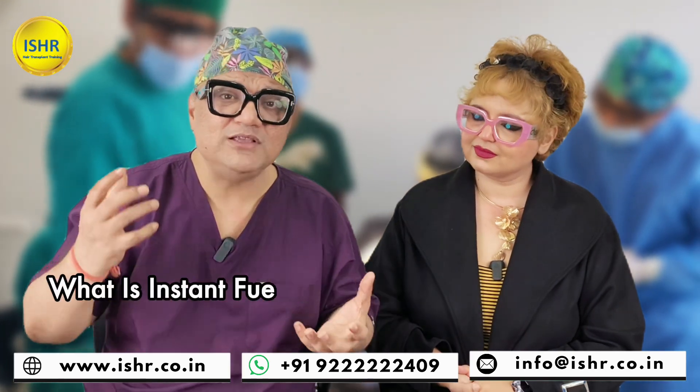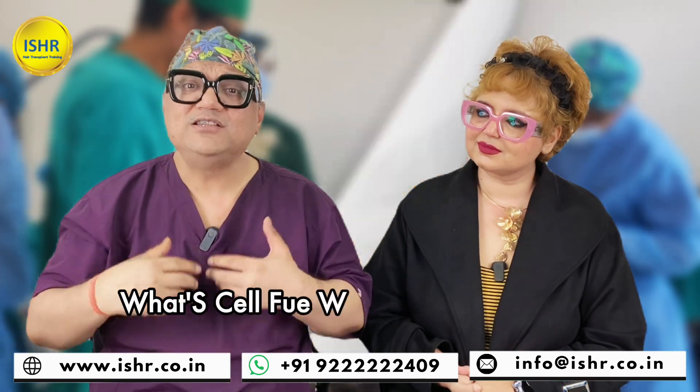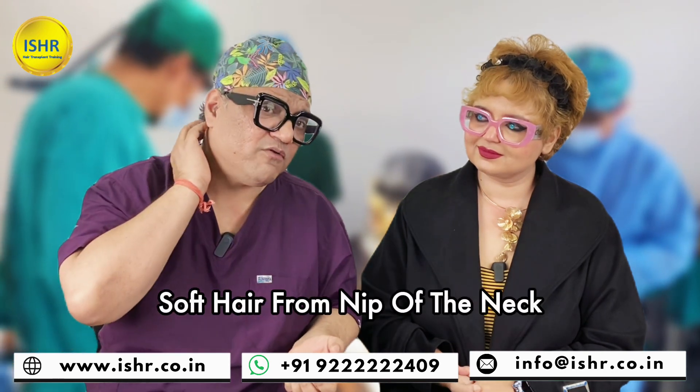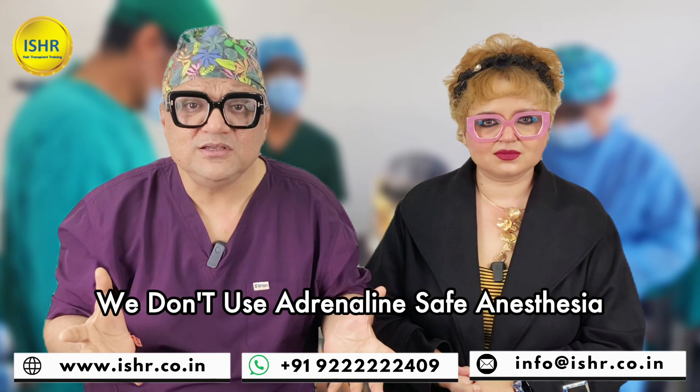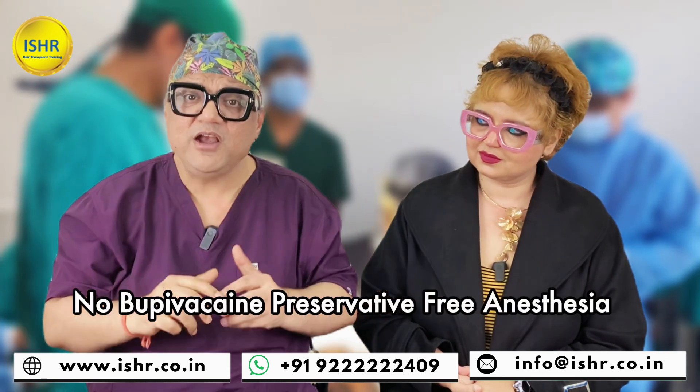So what are the new things? What is instant FUE — simultaneously extraction and implantation of grafts? What is cell FUE? What is fat hair transplant? What is DMEM? What is ATP? Soft hair from the nape of the neck. We don't use adrenalin. Safe anesthesia — we don't use lidocaine 2% with adrenalin. No bupivacaines.